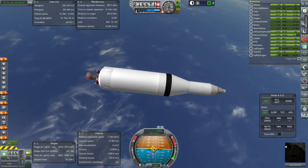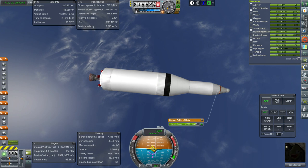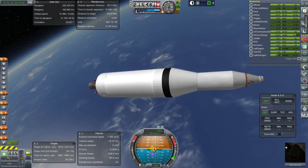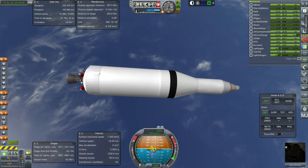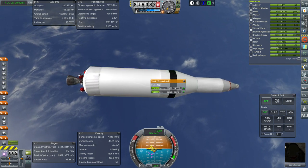We have a limited amount of time before we have to get rid of this stage because our electric charge is running out and we need to free up the solar panels. We do have 3,411 meters per second left in this stage, which is plenty enough to transfer to the moon. Let's get working on that.